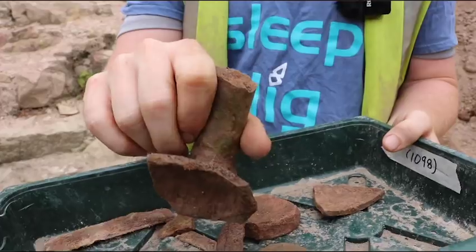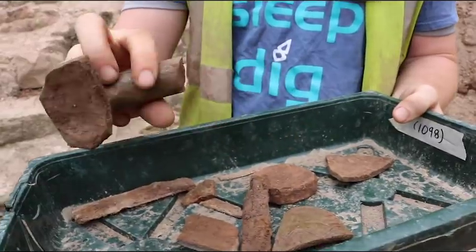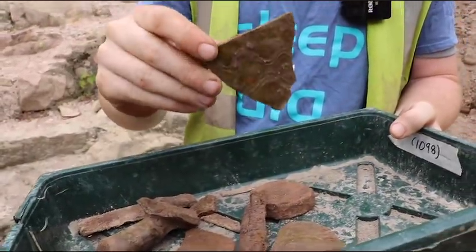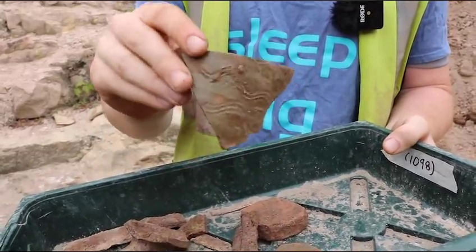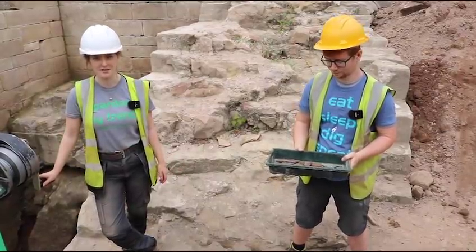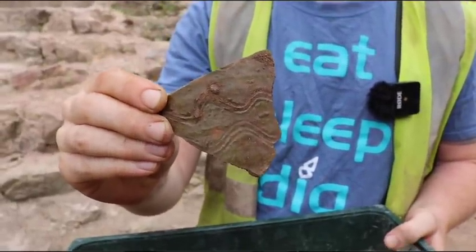We have a handle from a piece of pot — it's very cool with a nice green glaze on it. We've also got some decorated green glazeware with a nice swirl pattern on the side. We think it's around the 14th century, though we can't be sure — it will have to go to a pottery specialist, but it's looking like it could be the late 1300s.